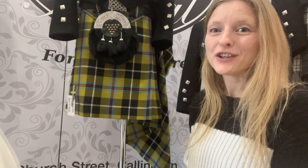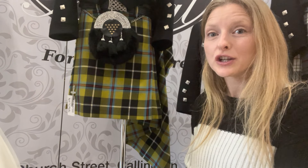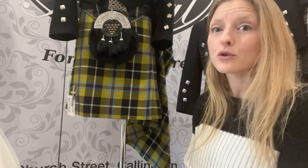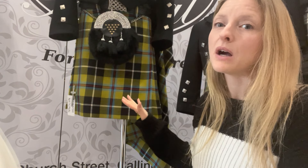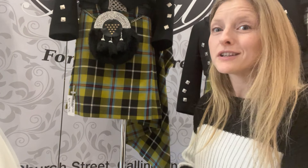Hi and welcome to Cornish Tartan HQ. Today we're going to be taking a look at the meaning behind these colours we see in these gorgeous Cornish tartans. We have three here today, and every Cornish tartan, no matter where they come from — Scottish, Irish, Welsh, Cornish — every one of them has a meaning behind these colours. Today we're looking at the Cornish National Tartan and what these colours mean.